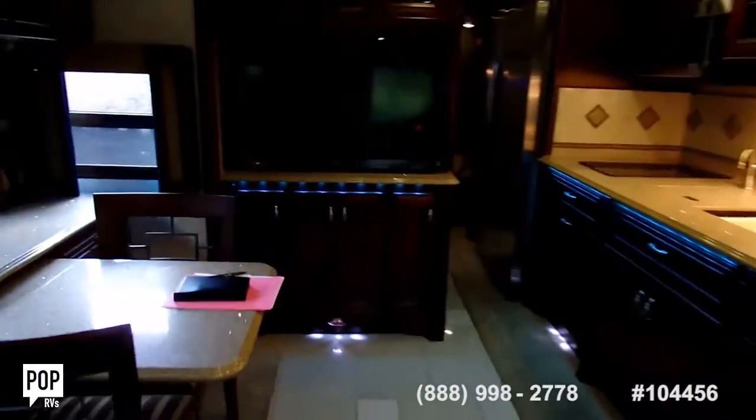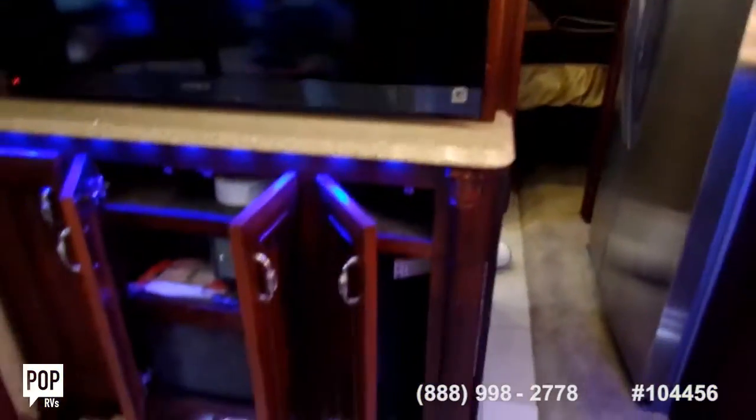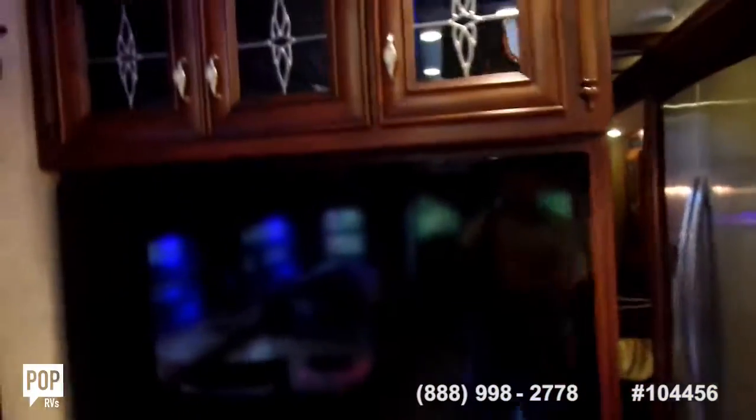Got another Sony TV over here in the entertainment center. This thing is loaded with Sony televisions — you can see once again Sony up front.